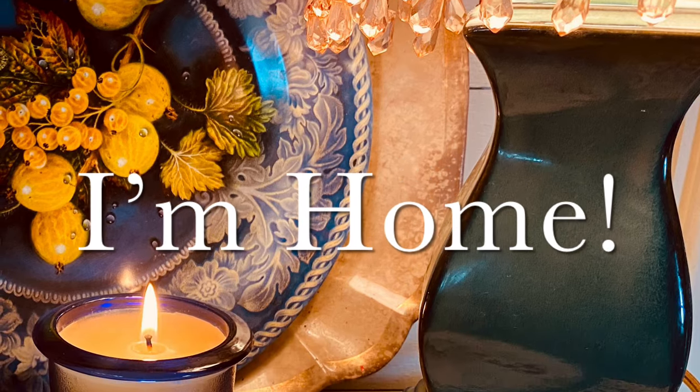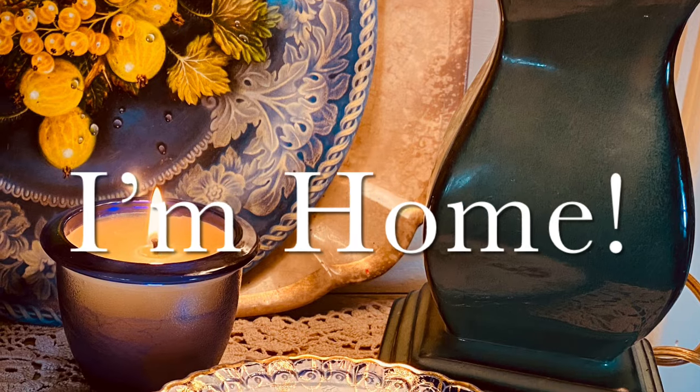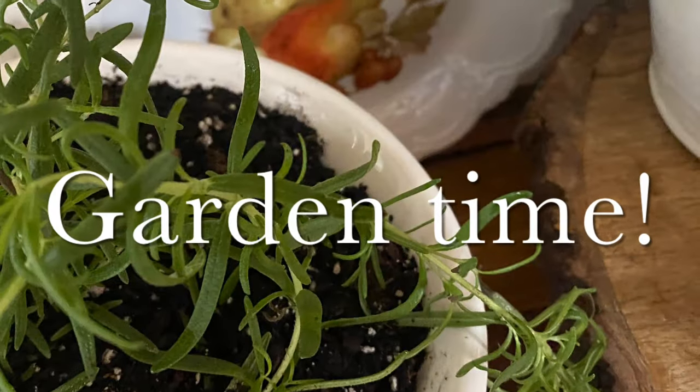Hello everyone, I'm home! Welcome back to my channel. We're going to have fun today — it's time to start gardening and I'm so excited. I've got all kinds of plans for my garden.